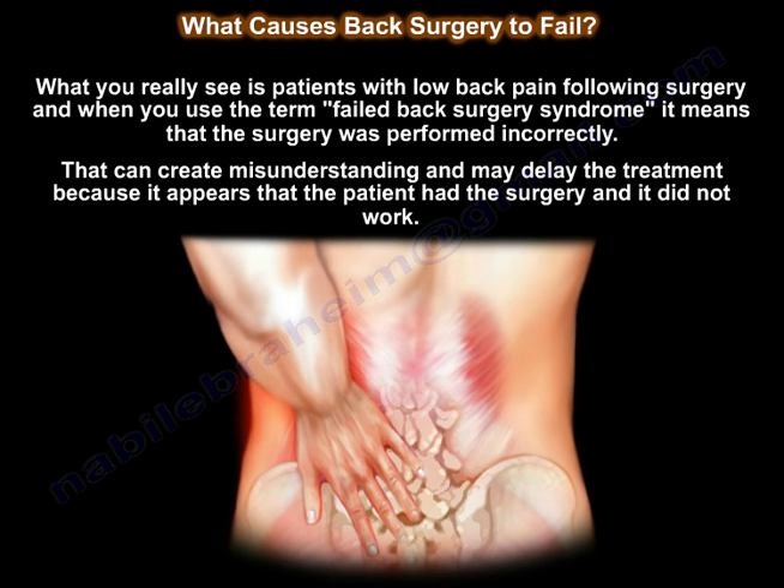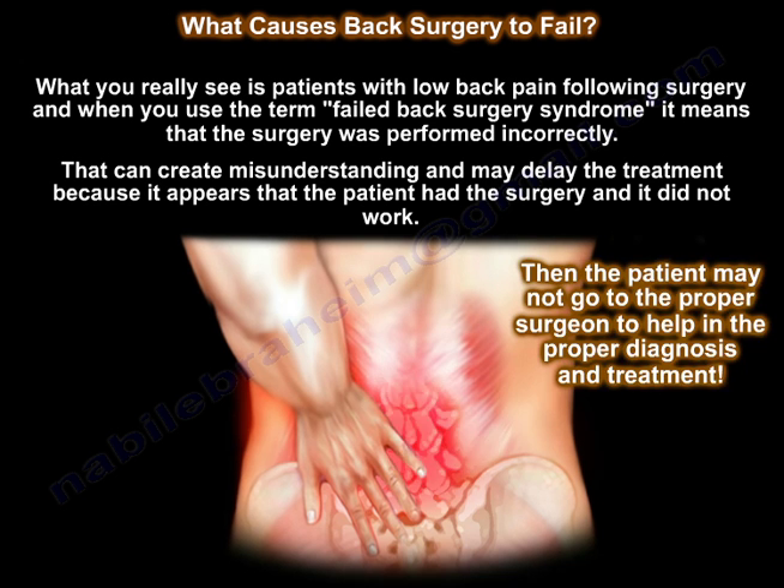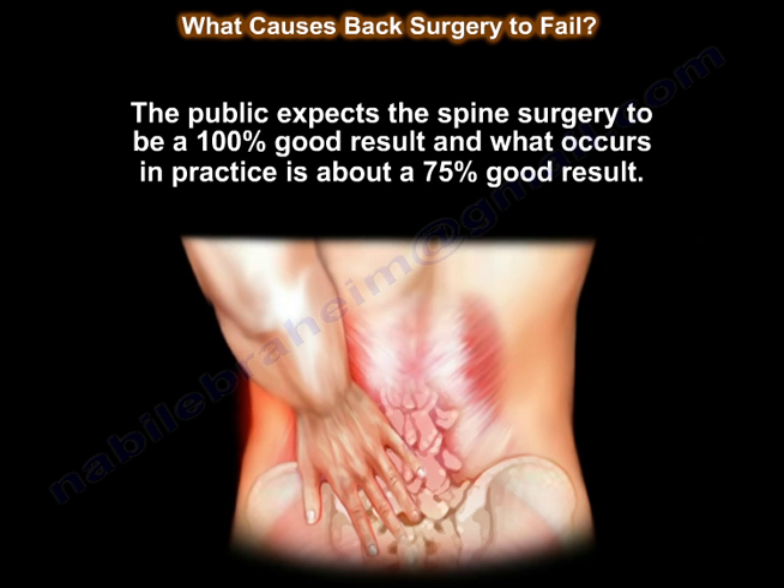What we really see is patients with low back pain following surgery. When you use the term failed back surgery syndrome, it implies the surgery was performed incorrectly, and that can create misunderstanding. That term may delay treatment because it appears that the patient had surgery and it didn't work, so the patient may not go to the proper surgeon. The public expects spine surgery to have 100% good results, but in practice it's about 75%.